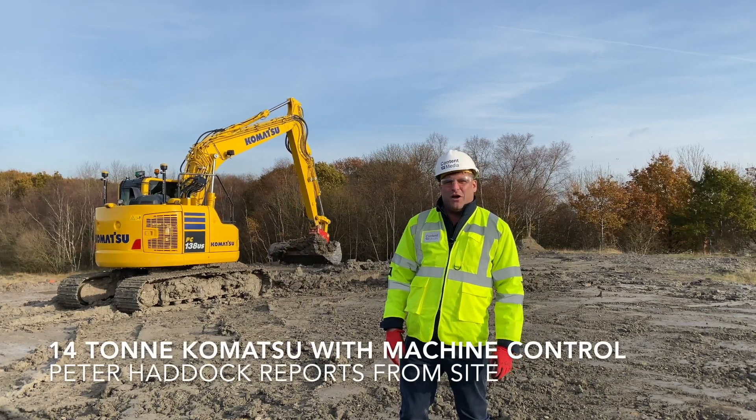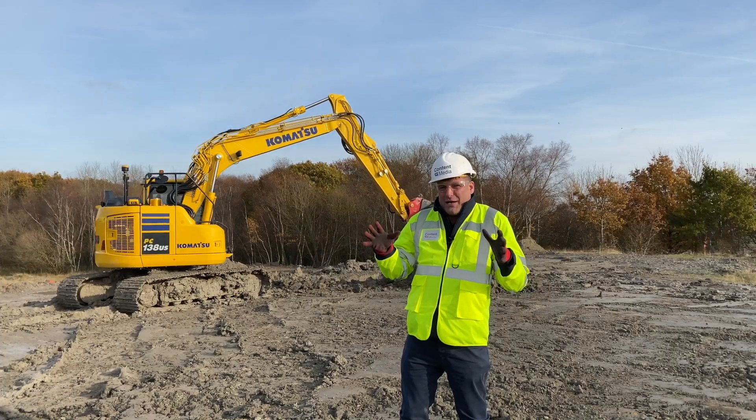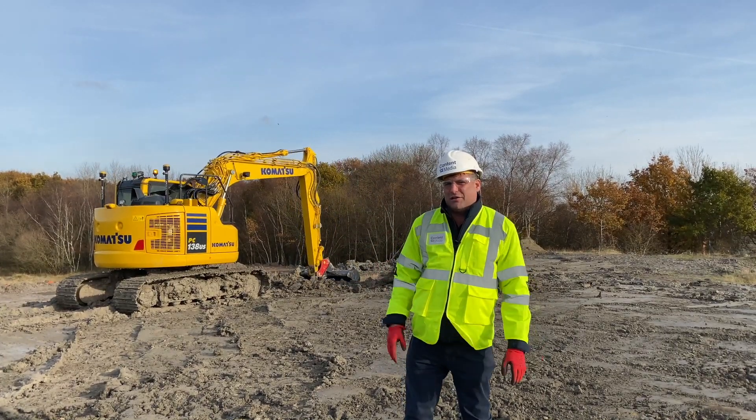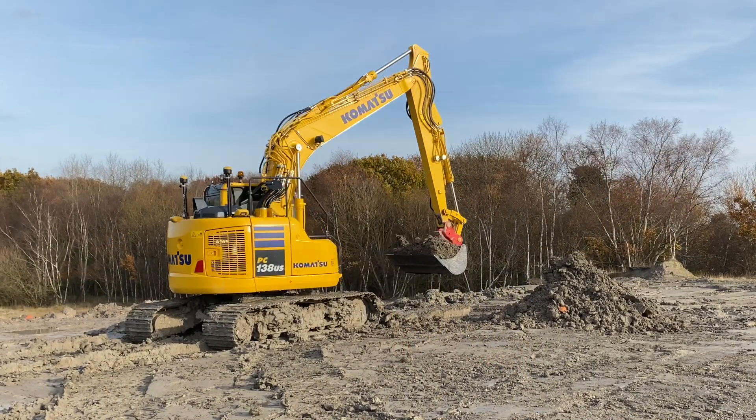Hi, I'm Peter Haddock, correspondent for Earthmovers Magazine. Today I'm at a very windy Midlands training facility just outside Brownhills in the West Midlands. What you can see behind me is the PC138, which is a 14-ton excavator.